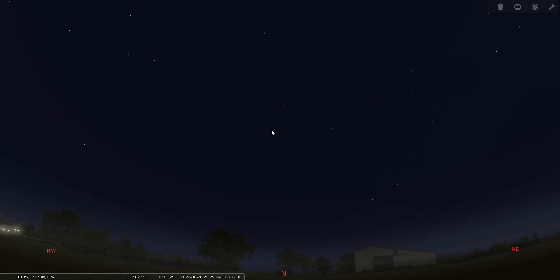Good evening everyone, my name is Bill Breeden and we're going to be doing constellation tour number three tonight. We're going to be going over the constellation Draco — the common name is the Dragon. Draco is located in the north celestial polar region of the sky. We are using Stellarium set to St. Louis, Missouri, June 26th, 2020 at 10:22 p.m.